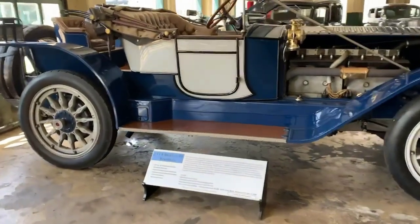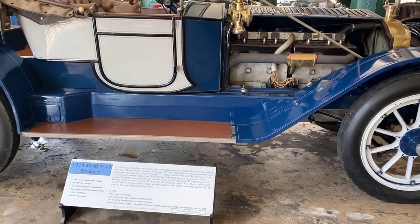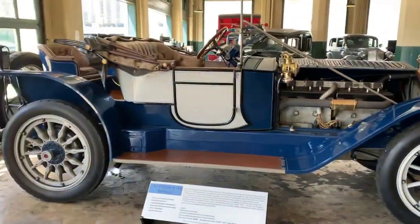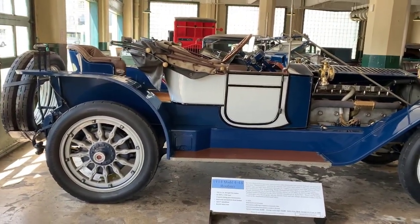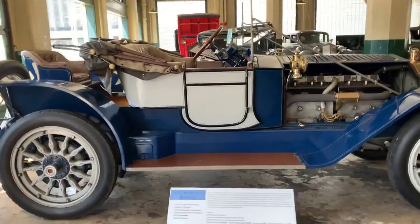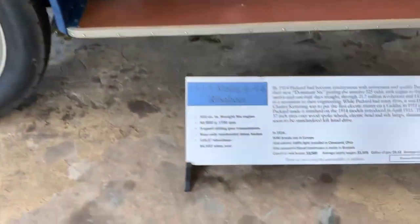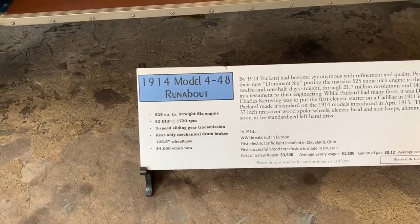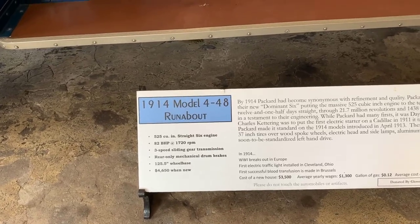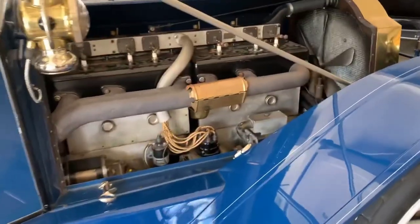Over here we have a 1914 Model 4-48 Runabout. Now, this is amazing — the Model T had been in production for seven years. Got a mother-in-law seat back there. This had a straight six engine, 82 horsepower, three-speed sliding gear transmission, mechanical drum brakes in the rear. Look at that motor.